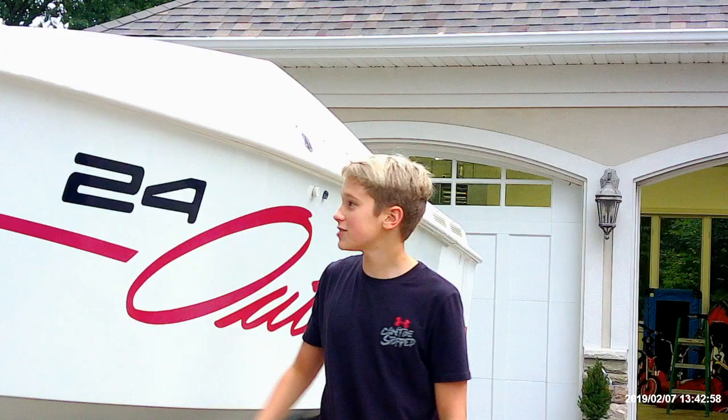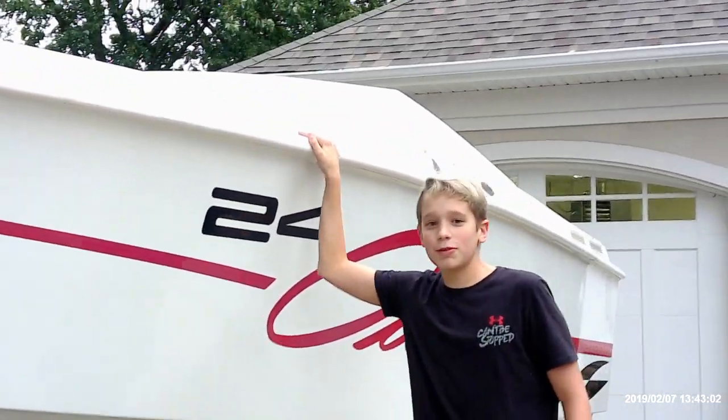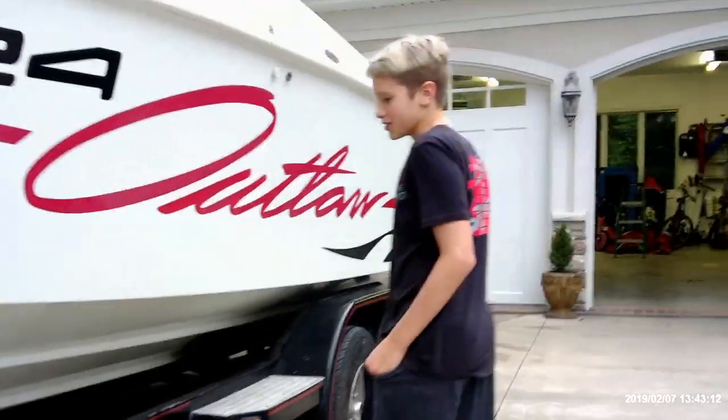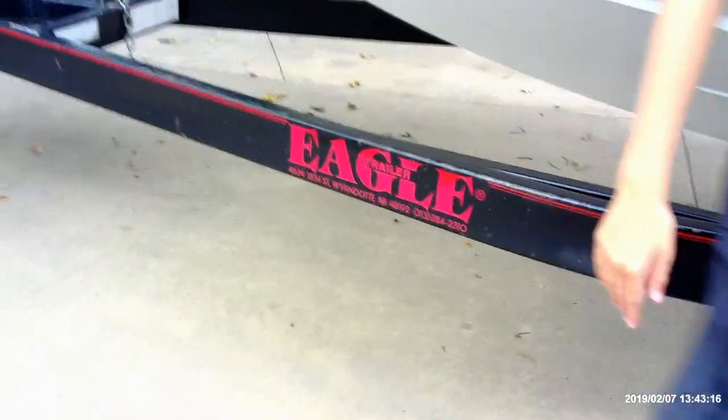This 24-foot Baja Outlaw will be available in 2020 spring. It is 24 foot and it's black, white, and W — which means red. And we have this Eagle trailer with a double axle trailer.